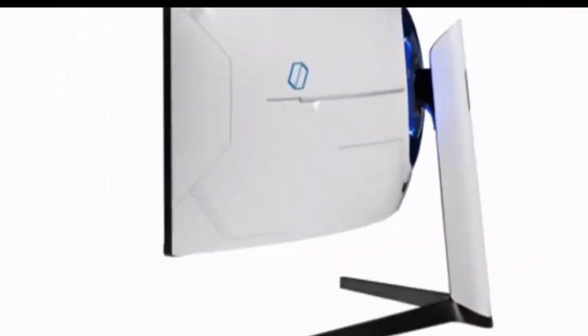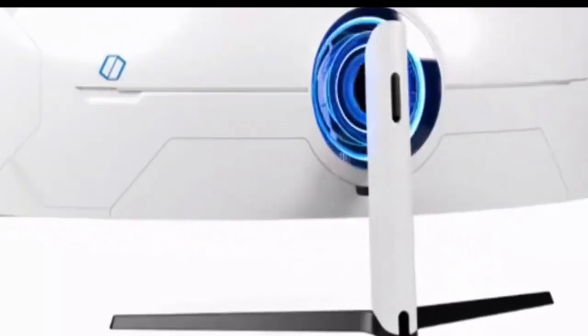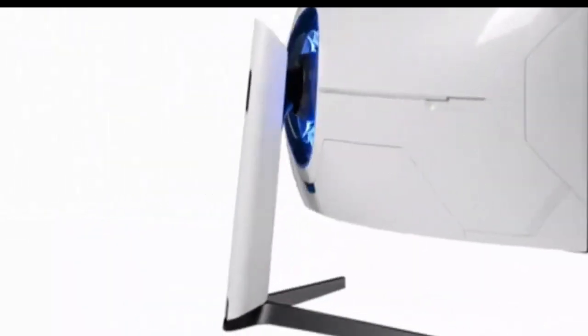While the monitor has narrow viewing angles and isn't ideal for viewing off-center, it at least has an aggressively curved screen to bring the edges with you.